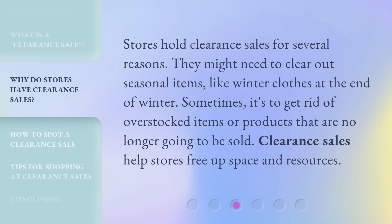Stores hold clearance sales for several reasons. They might need to clear out seasonal items, like winter clothes at the end of winter. Sometimes it's to get rid of overstocked items or products that are no longer going to be sold. Clearance sales help stores free up space and resources.